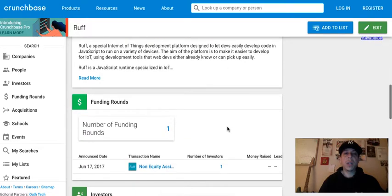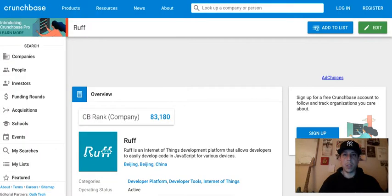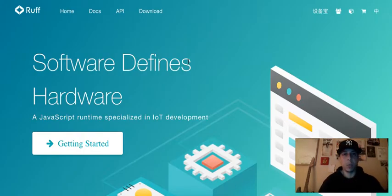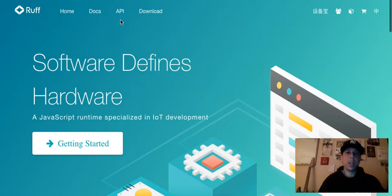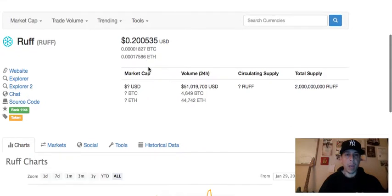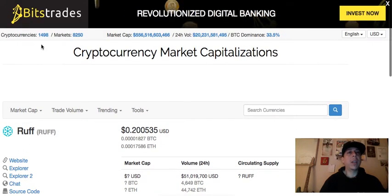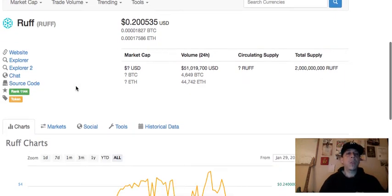They're a for-profit company and you can get more information on their site. I like what I've seen so far. Going back to CoinMarketCap — they're at around 20 cents right now, ranked 1,144. There are roughly 1,498 cryptocurrencies right now, so I looked at their website and went to social — there's nothing in the social section yet as of this video.